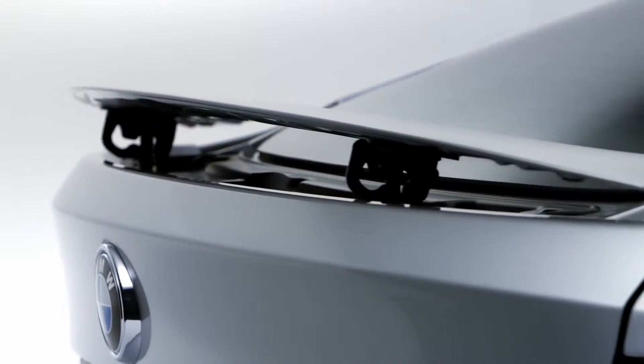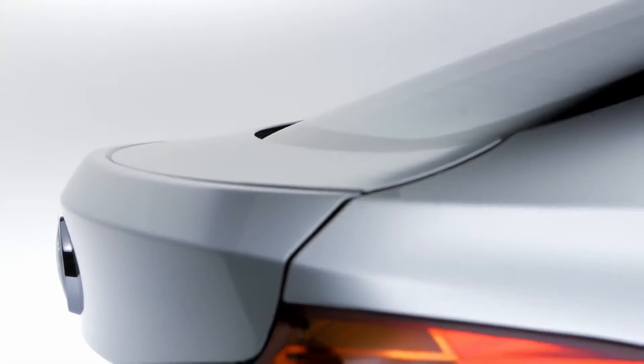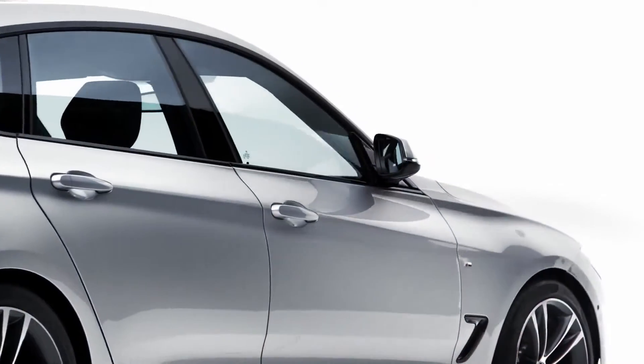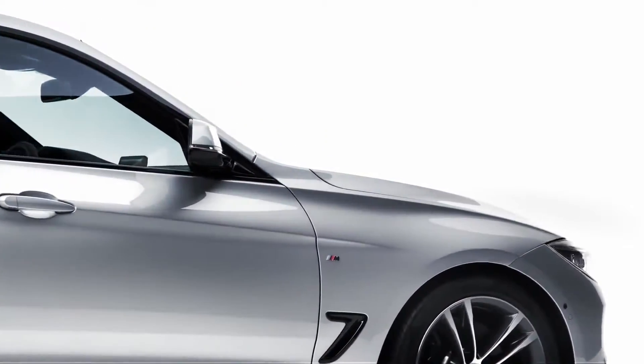They deliver BMW typical driving dynamics, but simultaneously we reduce the fuel consumption down to 4.7 liters per 100 kilometers. So let's have a closer look at this elegant car.